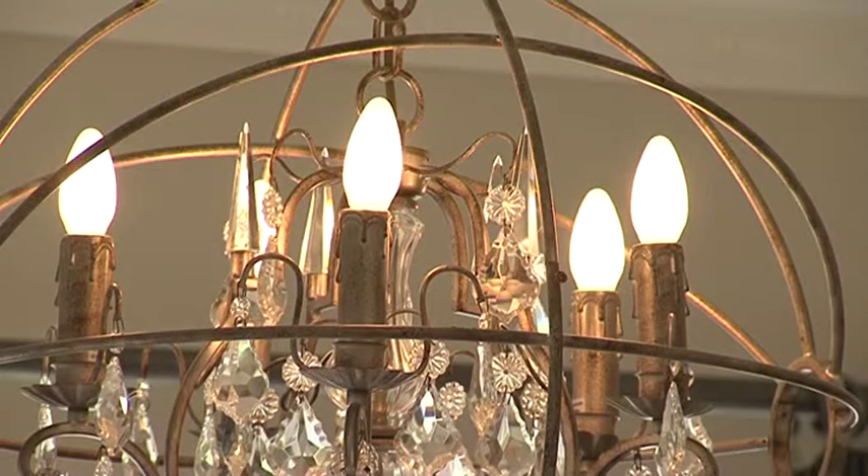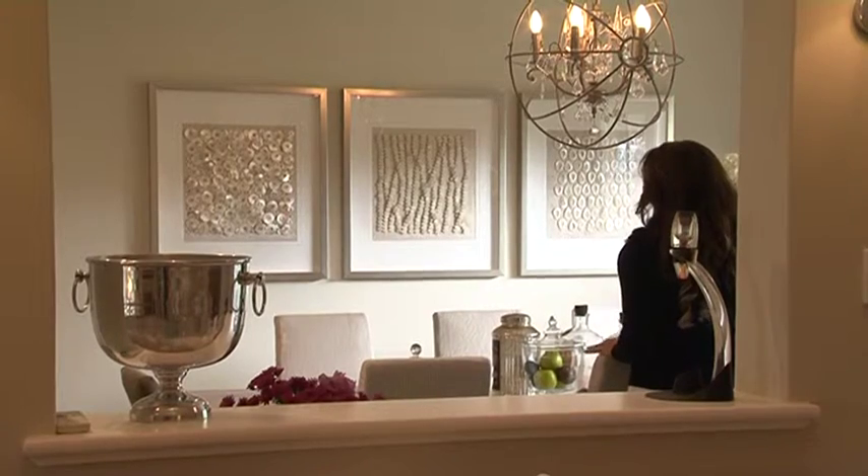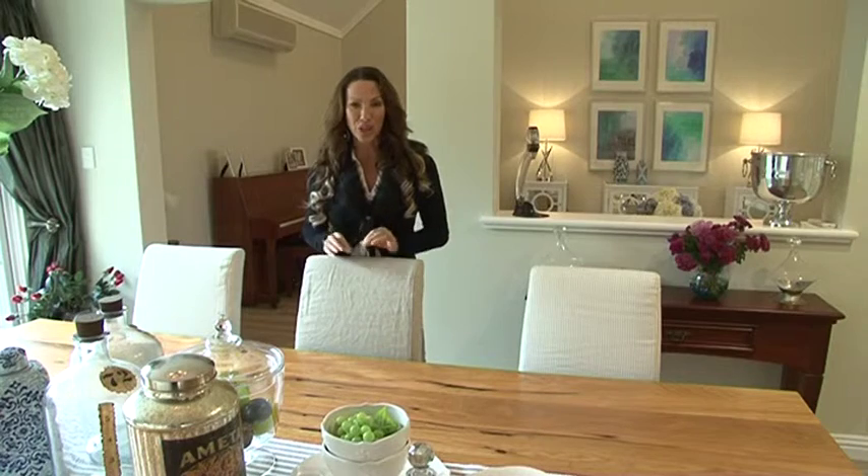And we've got a beautiful new chandelier. This touches on the glamour side of Hamptons. And up on the wall I've got another stunning range from the Designer Boys collection, touching that coastal theme with the beautiful shells.